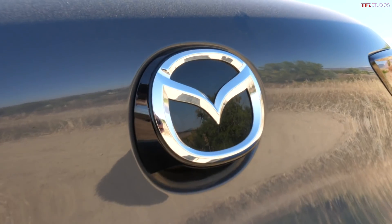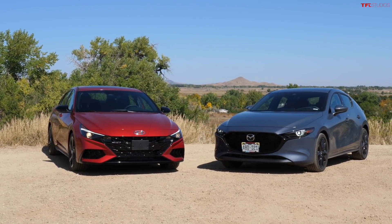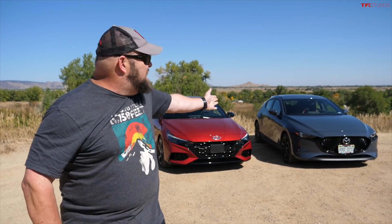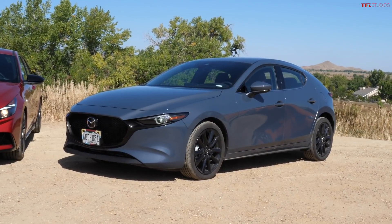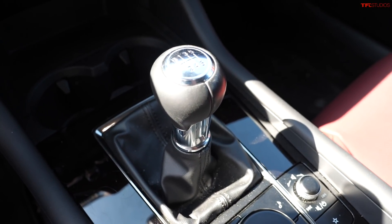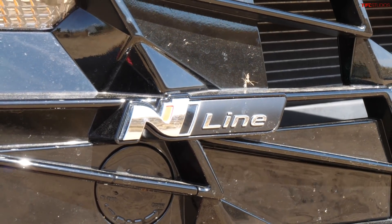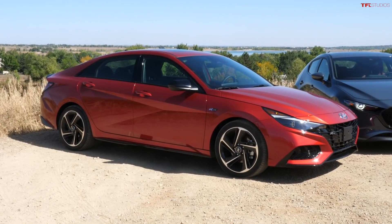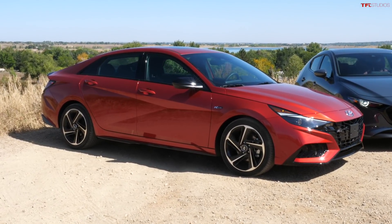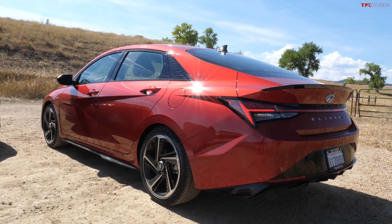Annyeong haseyo and konnichiwa — that's my attempt at Korean and Japanese saying hello and welcome to an awesome episode where we have a benchmark: the 2021 Mazda 3, a manual transmission top-of-the-line — it's my boss's car — and the contender, what I think is a bargain: the 2021 Hyundai Elantra N-Line. The first minute of this video I'm going to tell you everything wrong with these cars.